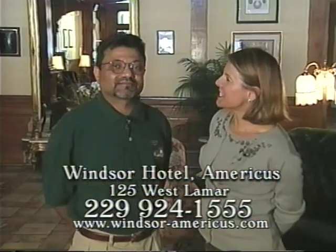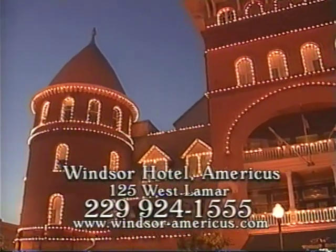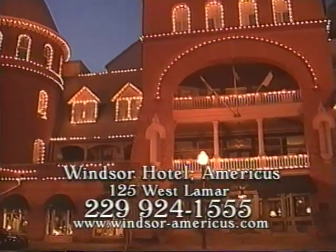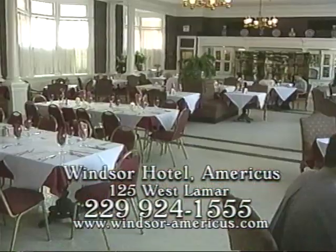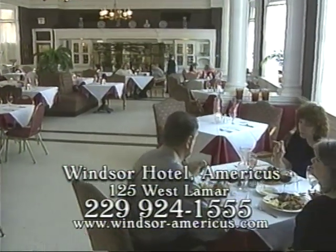Sherrad, you're proud to say you've been featured in Southern Living, along with several other awards. Call the number on the screen to make a reservation to stay at the Windsor Hotel, or just make a road trip to Americus to enjoy a wonderful meal in the elegant grand dining room, or log on to their website.